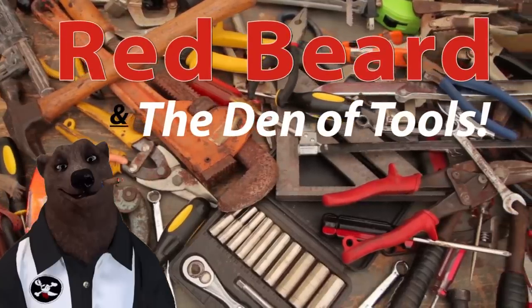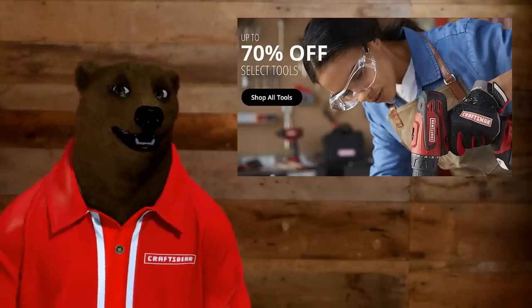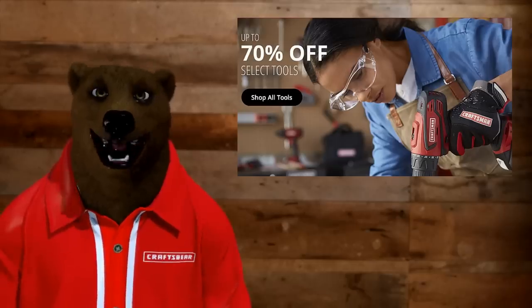Welcome to Red Beard and the Den of Tools! Howdy ho, guys and gals, it's Red, your friendly neighborhood Tool Bear, back again here in the Den of Tools. Today we're here to talk about the sale — the massive sale — up to 70% off select tools over at Sears. As you guys and gals may remember, I'm a Craftsman bear — I've been a long-time fan of Sears since I was a little cub.